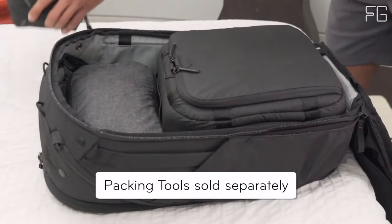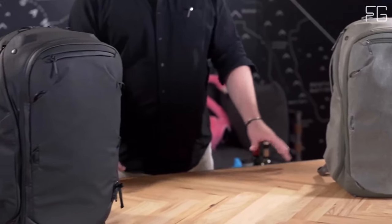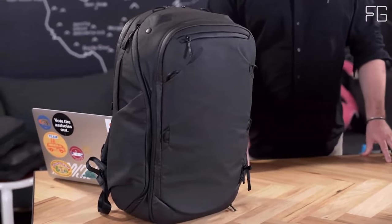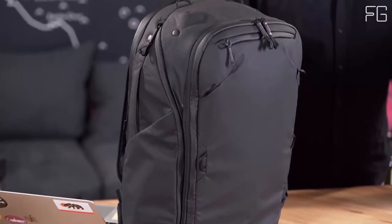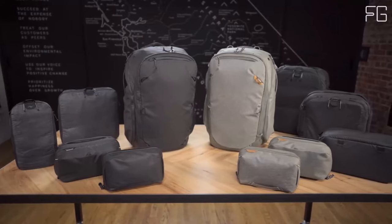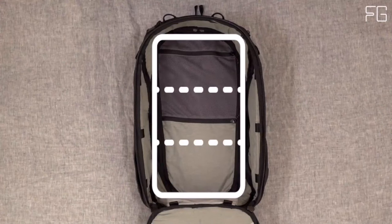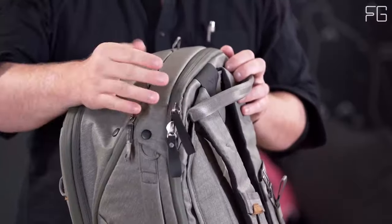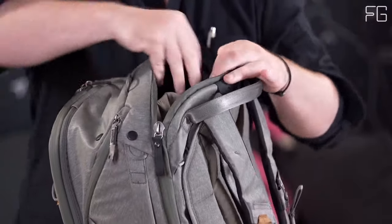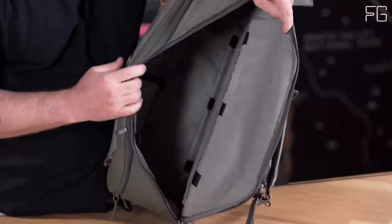The Peak Design Travel Backpack 45L comes with a zippered dividing panel that allows you to separate the bag into two compartments or merge them into one, depending on your needs. Meeting international max carry-on standards on most major carriers in its default 35L configuration, it offers ample space. With dual-expansion zippers, you can gain an extra 10L of volume, bringing the total storage capacity to 45L.